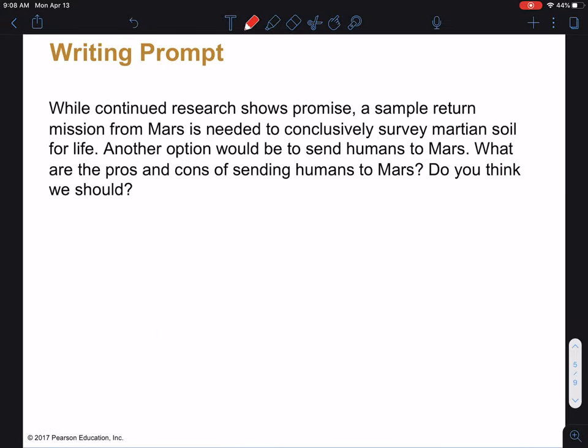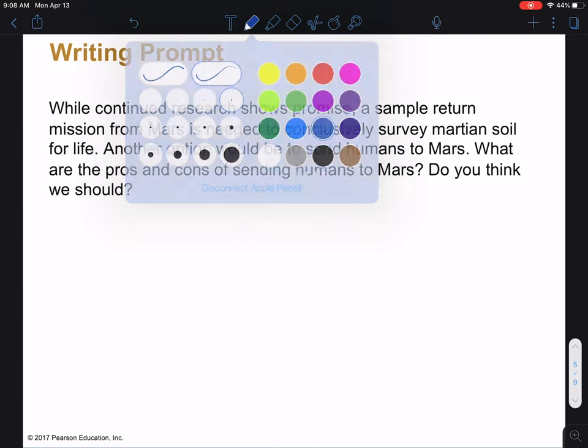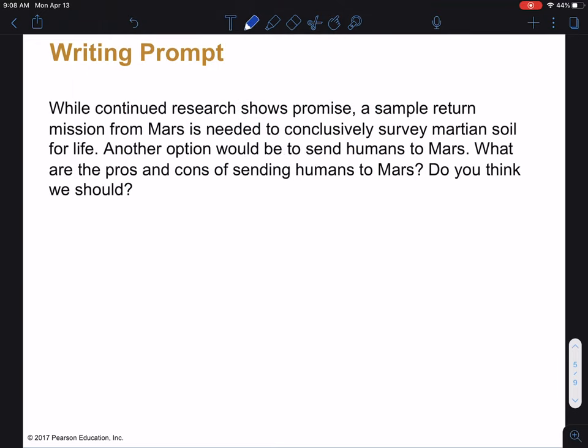Now, both of these previous categories have turned out to be very inconclusive. So what we really need is a sample return — we need to get a sample of Martian soil and Martian rocks into the hands of people so we can study these things. We could do a sample return mission, though those are expensive since you need to fly a craft all the way to Mars and one all the way back. Another option would be sending humans to Mars. I want you to stop and think about what the pros and cons of sending humans to Mars would be — go ahead and push pause and write down your best answer for about two or three minutes.